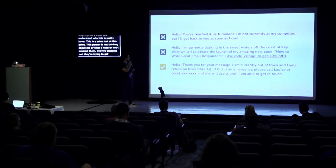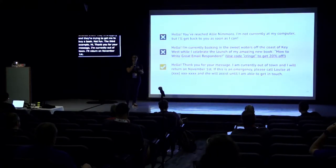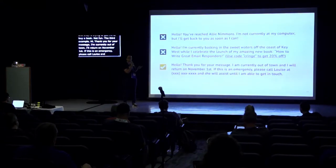The third example: 'Hi, thank you for your message. I'm currently out of town. I'll return on November 1st. If this is an emergency, please call Louise, and she'll assist until I'm able to get in touch.' The difference is there is humanity in this third option. They are looking at me as a person who has a need, giving me information about when they'll be back, and offering a second option to get my problems solved.